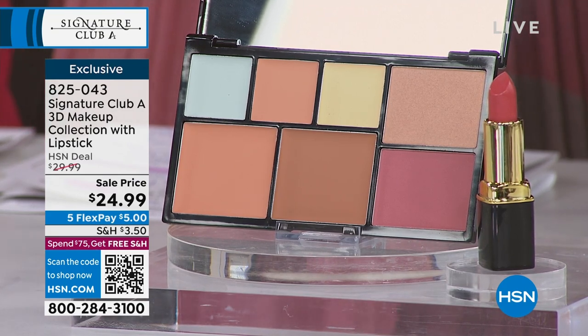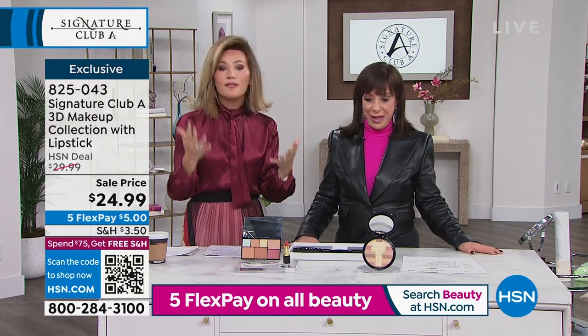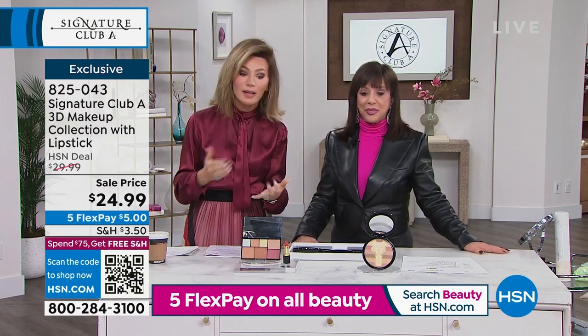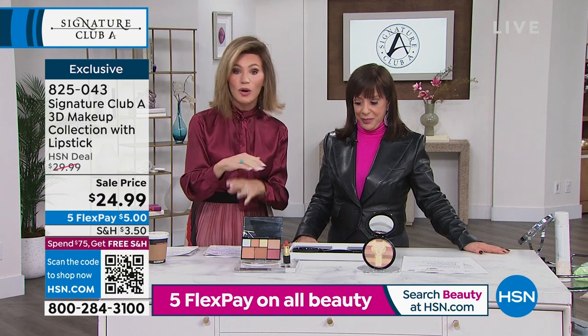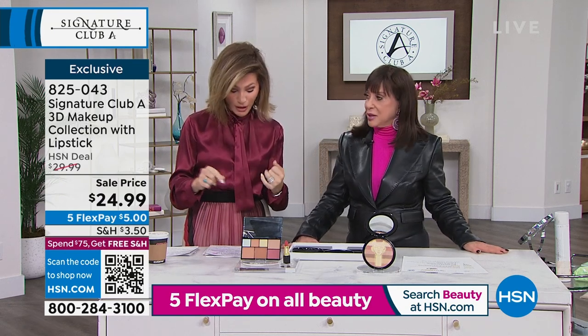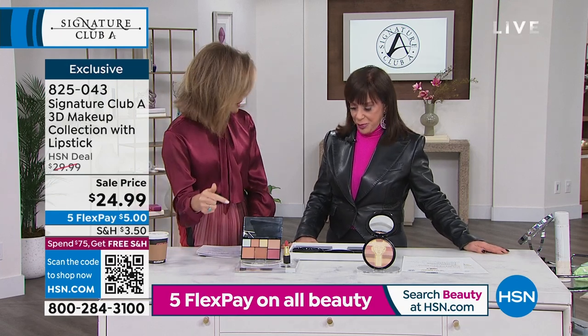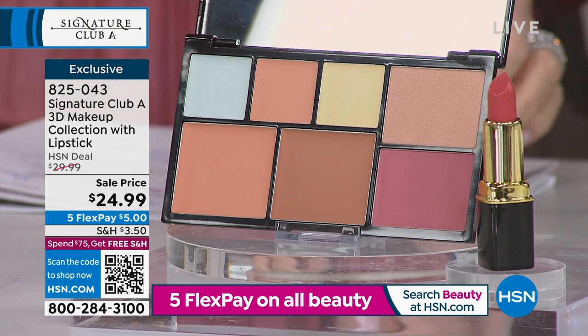Fun two hours with Adrienne. It's always an honor spending time with you. She makes beauty fun and she really gives us beauty products that make a difference. This is a quick little special for $24.99 — don't forget everything's on $500 free credit card payments. Let's talk about this because this is a complete makeover for every woman right now. It's your face in a case.